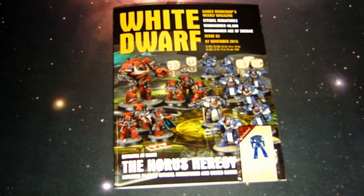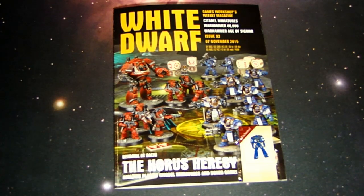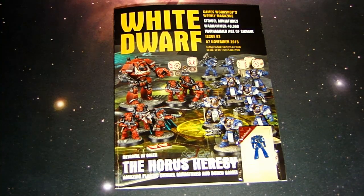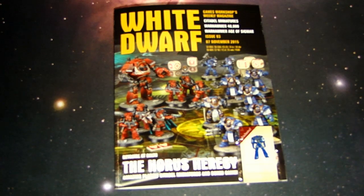What's up hobby maniacs, Rob Bear here today with a look at the new White Dwarf number 93, dated November 7th, 2015. This issue is all about the Horus Heresy — if you haven't heard yet, the Horus Heresy is coming.